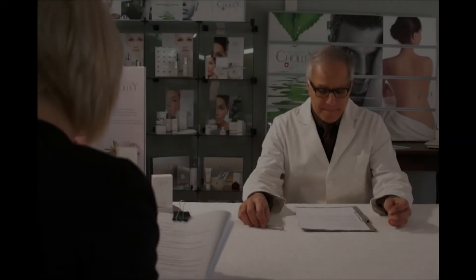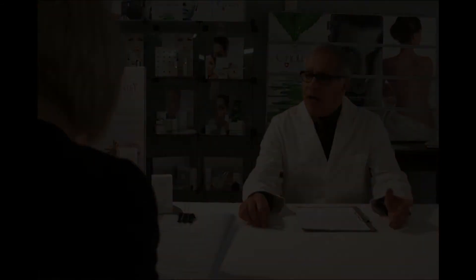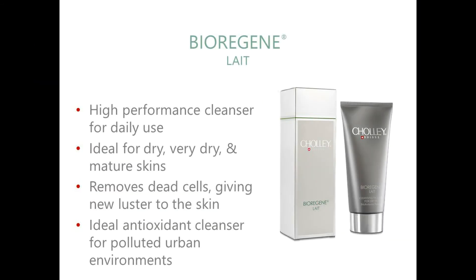When should it be used? Biorigin Lê is a high performance cleanser for daily use. It is ideal for skin that tends to be dry. For dehydrated and mature skin, it is indispensable for removing dead cells and giving new luster and energy to the skin. For younger and mixed skin, its conditioning qualities help keep the skin optimally moisturised and elastic. Its anti-excitant properties make it ideal as a cleansing product for polluted urban environments.